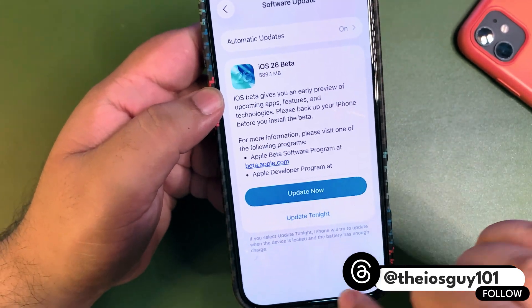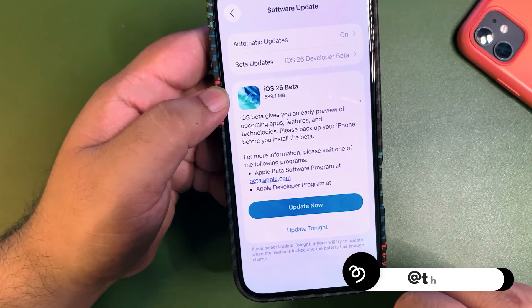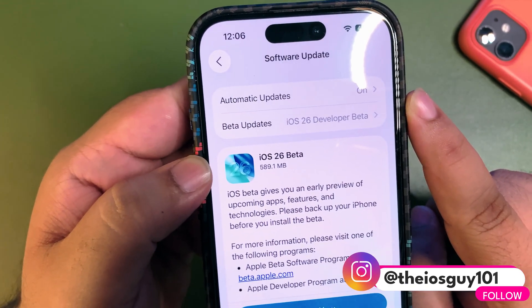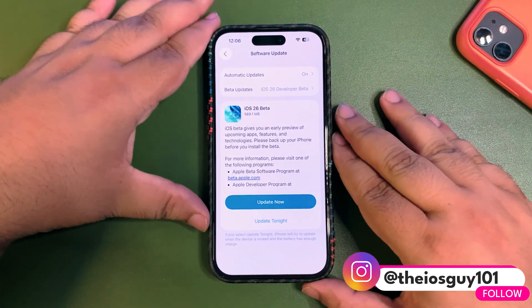If you want to install this update, simply go to Settings, go to General, go to Software Update and you will see the update there. Make sure you have selected iOS 26 Developer Beta.